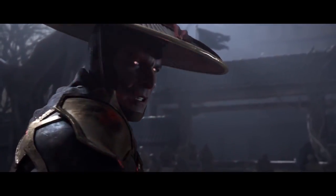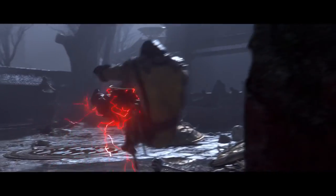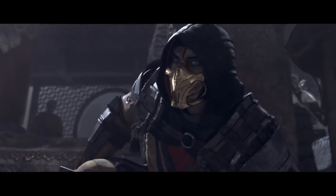For the longest time all we really had was the MK11 custom character variations announcement, and that was it. But this new update gives us a lot of details about MK11 and customization.